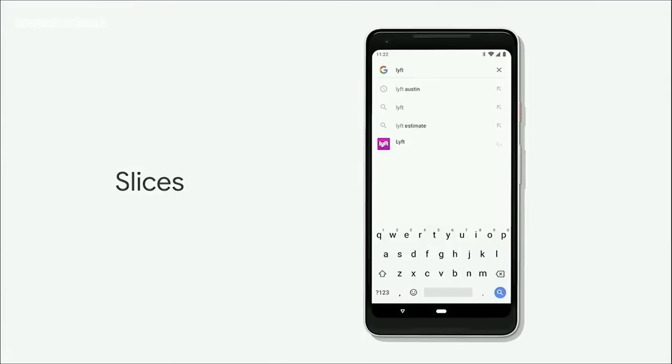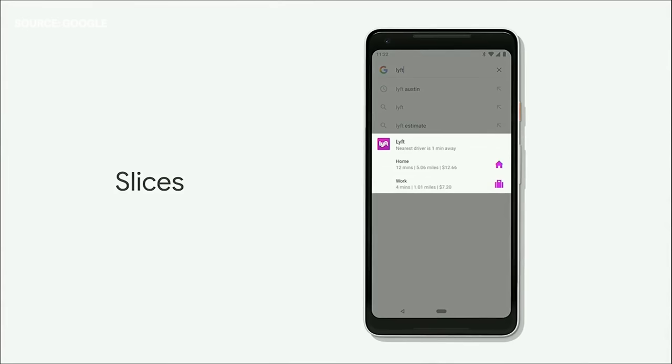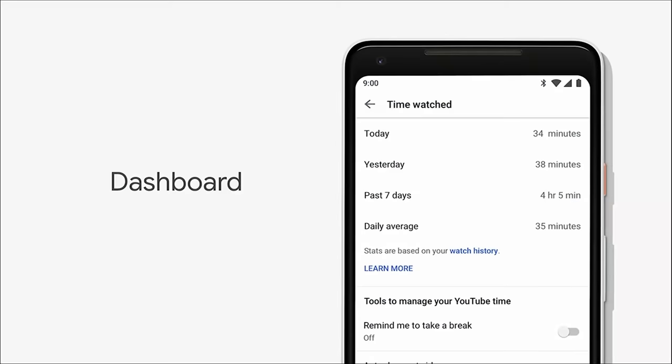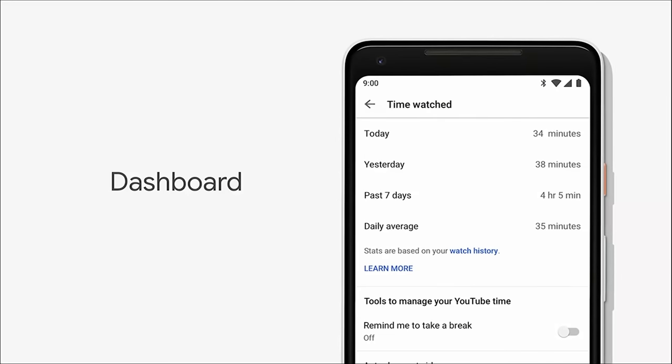Unfortunately, some of Android P's promised updates won't be available for a while. Android Slices and Actions, which can bring up options and partial interfaces from within apps just by typing something in the search bar, are absent for now. Google's dashboard for tracking app usage and setting time limits for how much you can goof off is also nowhere to be found. So if you need external self-control, you'll still have to download a third-party app.